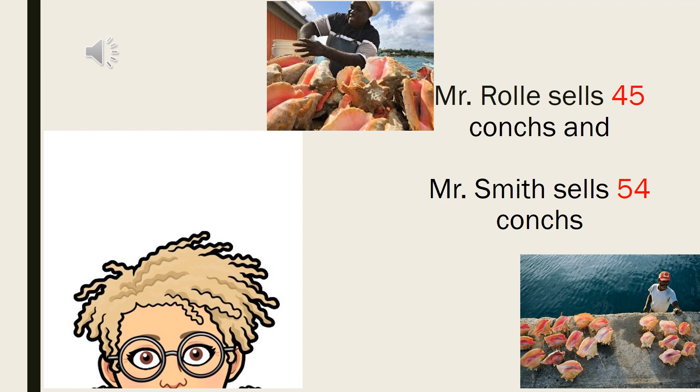Put on your thinking cap, screw it on nice and tight, and turn on the wheels in your mind. Here, I have something for you to think about. Let's read it together. Mr. Rohl sells 45 counts and Mr. Smith sells 54 counts. Who do you think has the most count? Who do you think has the least count?